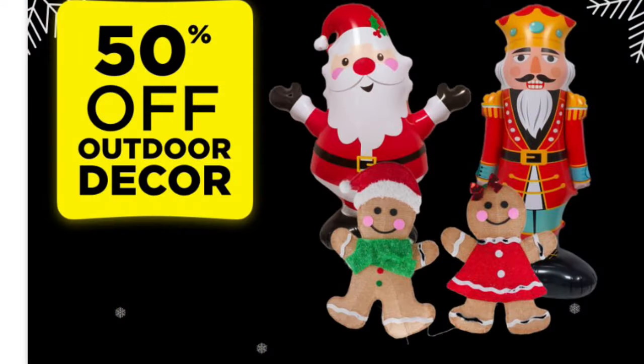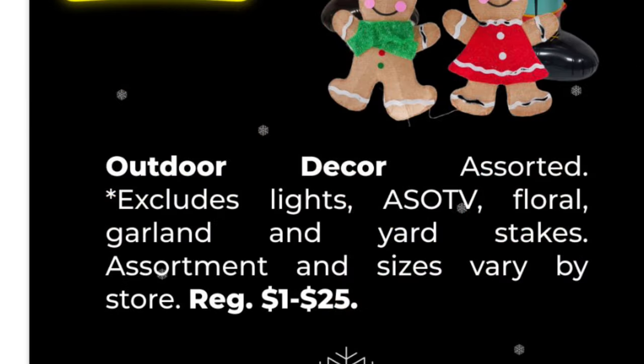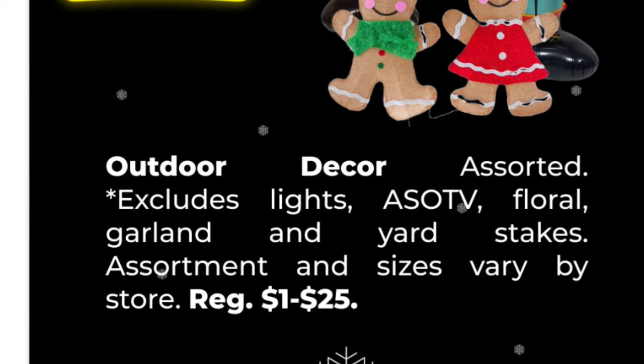Our outdoor decor is going to be half off starting today. These are going to be like your blow-up inflatable yard decor and these cute little gingerbread people — they're adorable, I really want them for my house. We do have some exclusions: lights, as-seen-on-TV items, floral garland, and yard stakes. Make sure you're scanning with your app to confirm the price is half off.